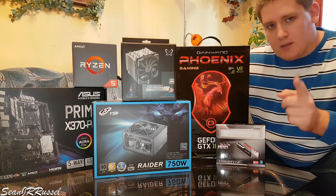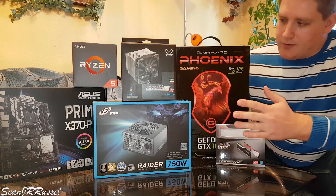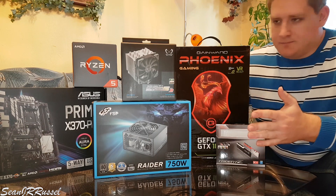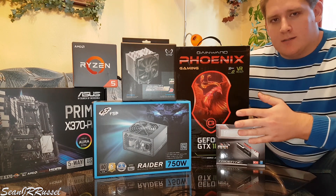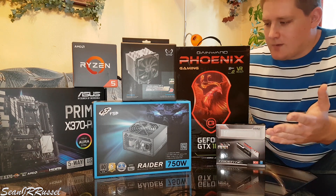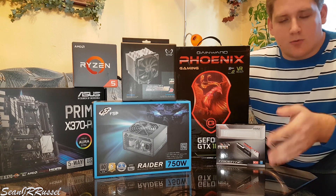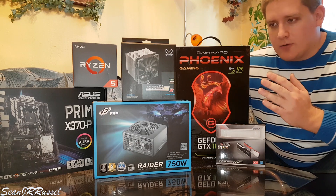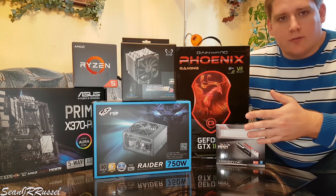There's a video coming in the next couple of days where you'll see how these components perform under gaming, compared to the APU Beast. It's just a totally different world, but of course it should be.